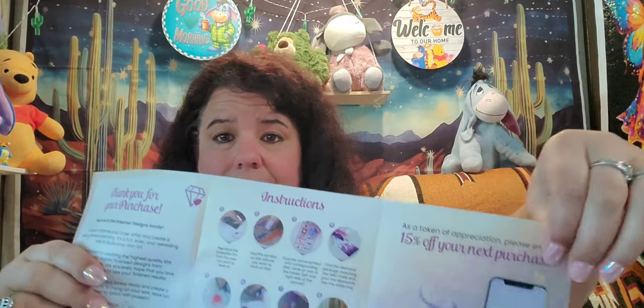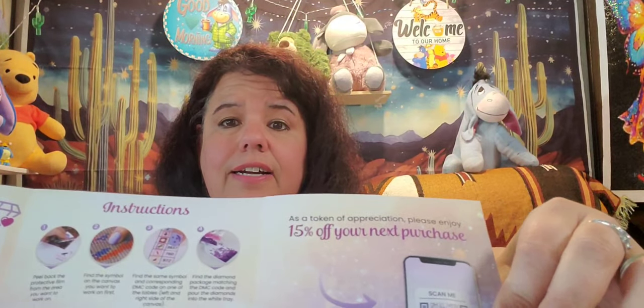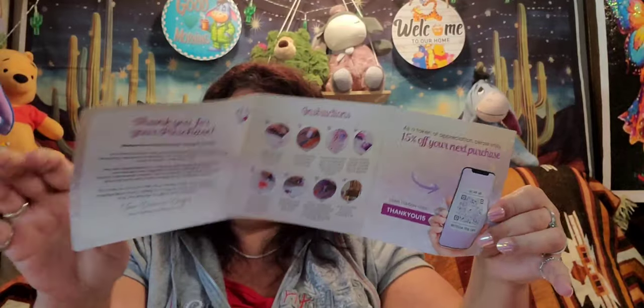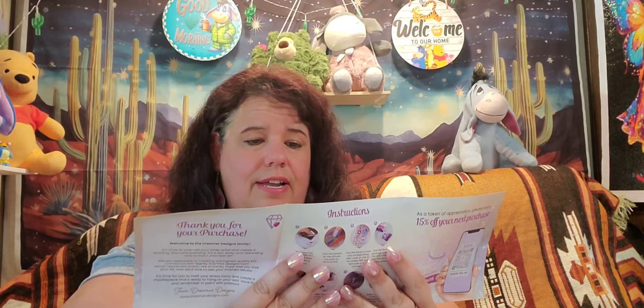This little pamphlet also shows you the instruction book. This here is the 50% off code — if you ever order from them again, they have the code right there. On the back is all their marketing: they have a YouTube, Facebook, Instagram, and Pinterest. It says 'Wishing you a warm welcome to the Dreamer Designs community — sharing kindness, fun, community, passion, creative, and sparkle.'